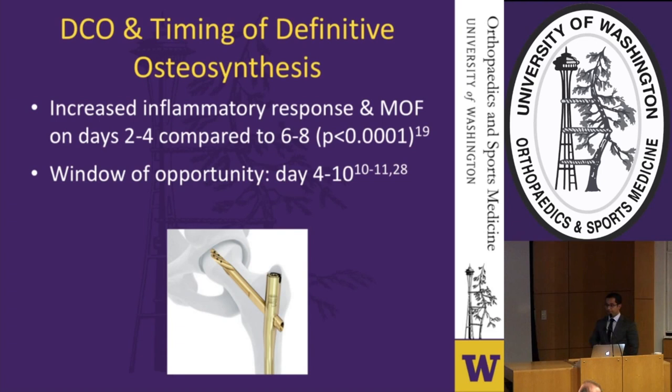When the decision is made to proceed with damage control, the window of opportunity is between days five and ten, as early literature demonstrated potential for increased inflammatory response and multiple organ failure with fixation before day four.